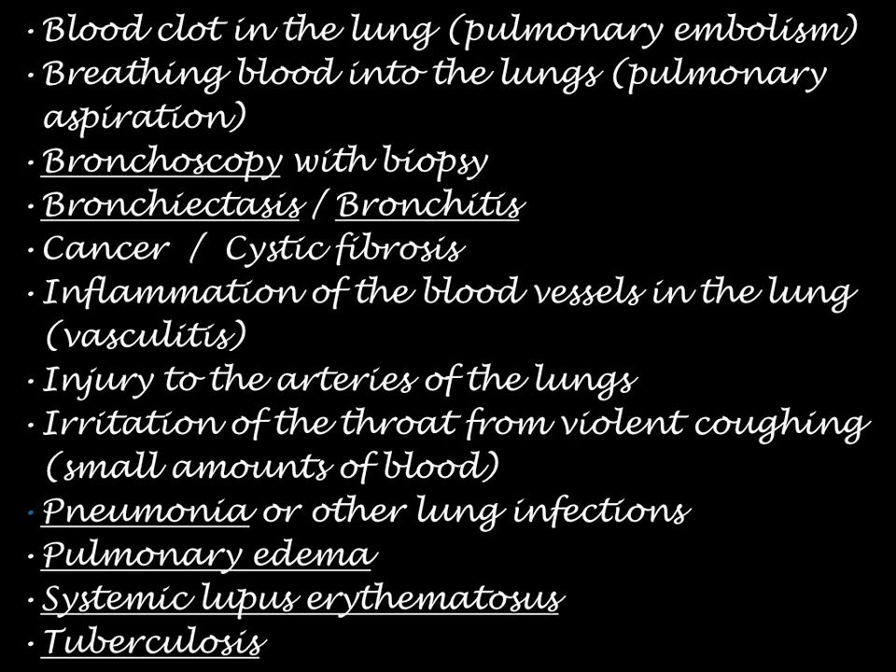Other causes include cancer, cystic fibrosis, inflammation of the blood vessels in the lung from vasculitis, injury to the arteries of the lungs, irritation of the throat from violent coughing, pneumonia or other lung infections, pulmonary edema, systemic lupus erythematosus, and tuberculosis.